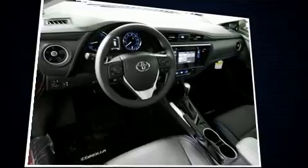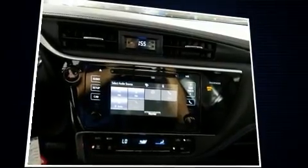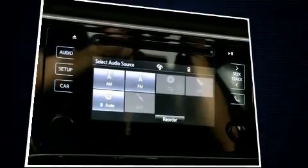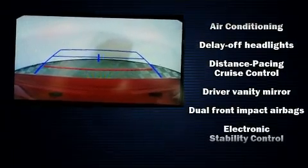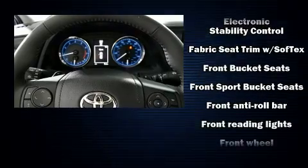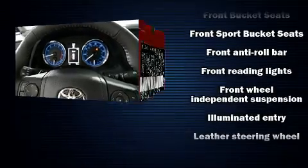Audio features include a CD player with MP3 capability, steering wheel mounted audio controls, and six speakers enhancing the audio experience throughout the interior. Toyota ensures the safety and security of its passengers with a comprehensive suite of equipment.